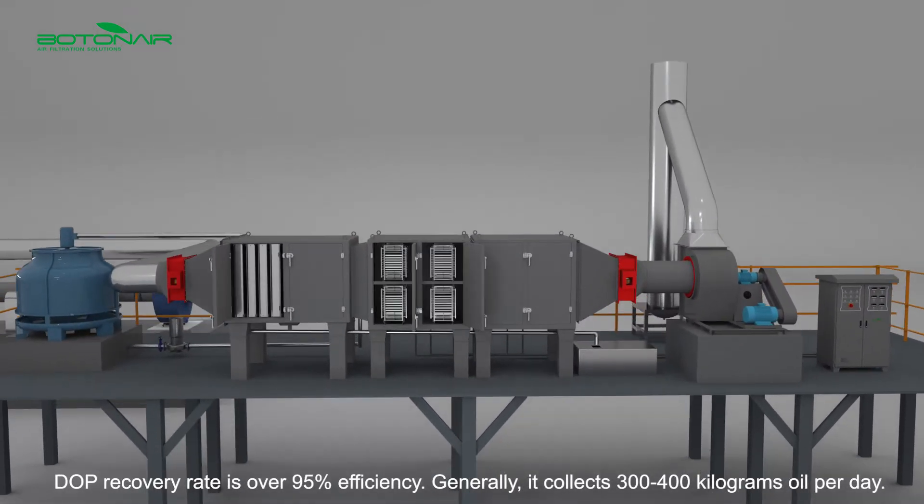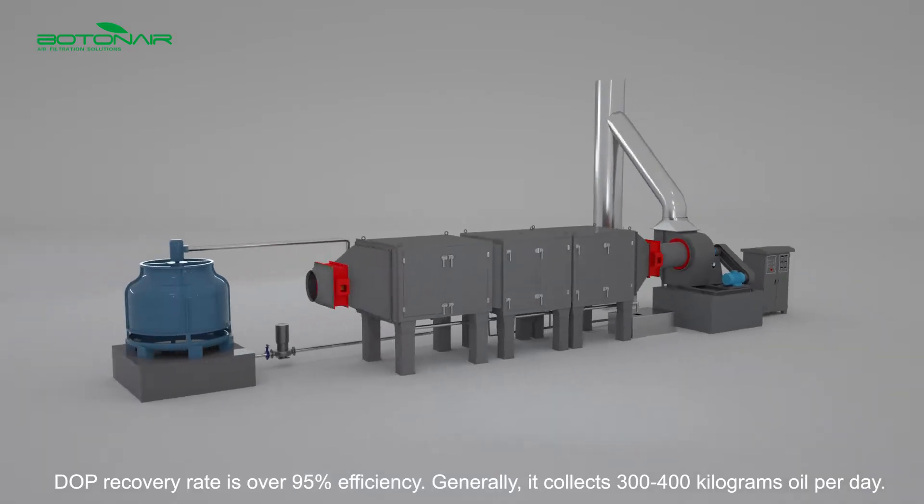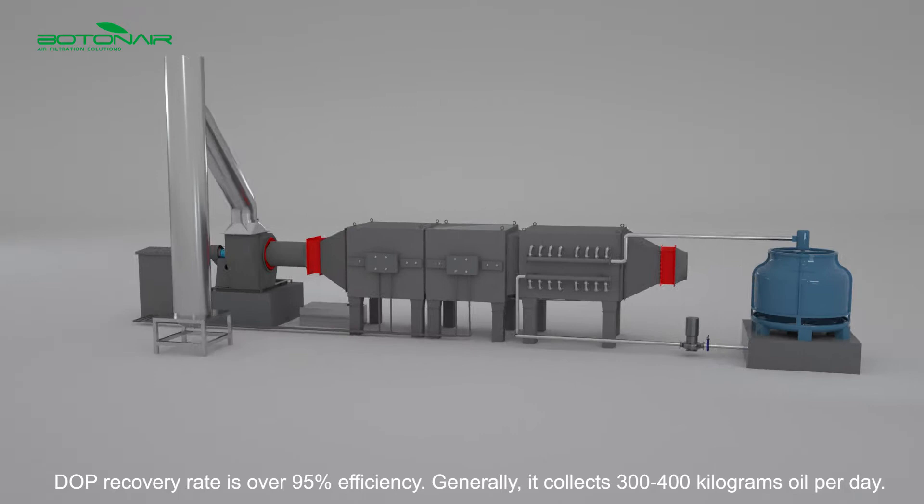DOP recovery rate is over 95% efficiency. Generally, it collects 200 to 400 kilograms of oil per day.